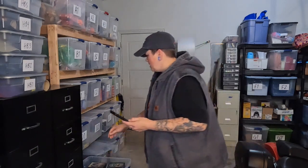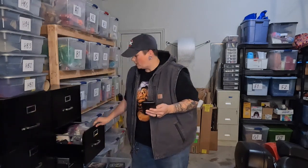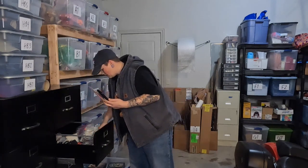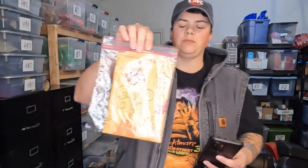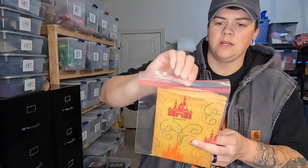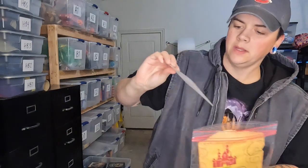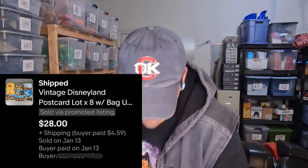I sold a lot of vintage Disneyland postcards that were unused, and they're right here in the file cabinet — I use it for smalls I'm afraid to put in a bin. There are eight postcards, including Country Bears, all unused and in their original bag. I'll be very delicate when shipping that one. Very cool — that sold for $28.